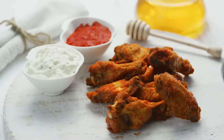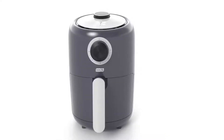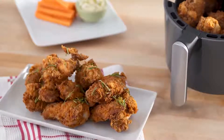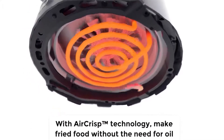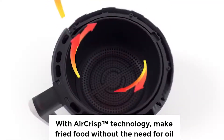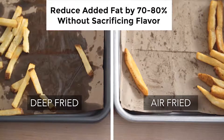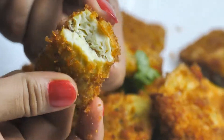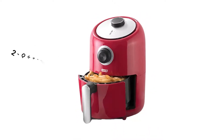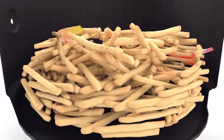Enjoy crispy fried meals without extra oil or fat with the Dash Compact Electric Air Fryer, a unique and powerful air fryer that delivers the perfect crispiness you desire within budget. The Dash Compact Air Fryer uses air crisp technology instead of oil to help reduce added fat by 70 to 80% without sacrificing the flavor of your fried food, so that you can enjoy healthy crispy food at home. It comes with a two-quart capacity fryer basket that allows you to prepare one dozen chicken wings or up to one pound of French fries in one go without any hassle.